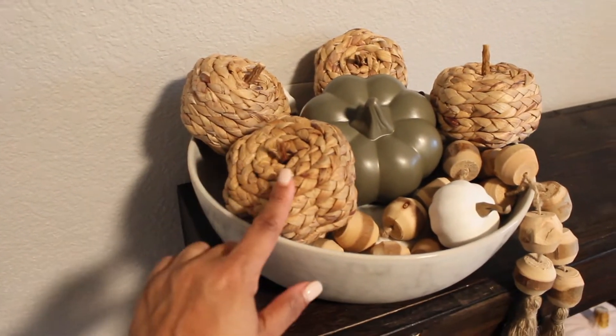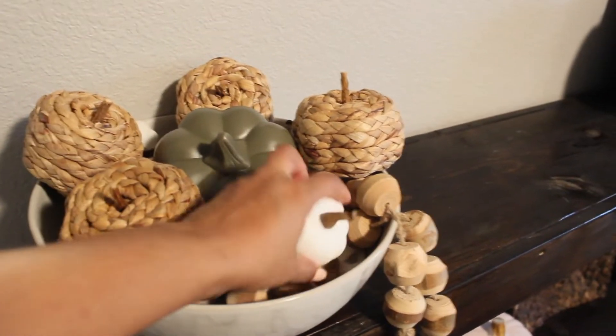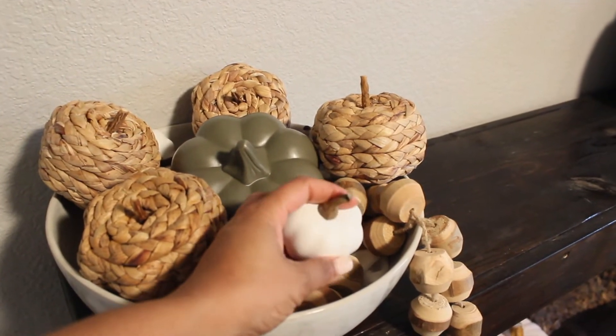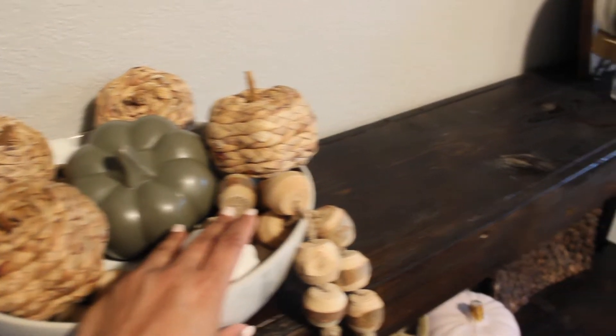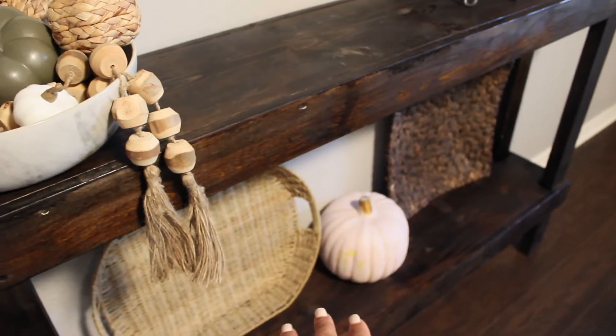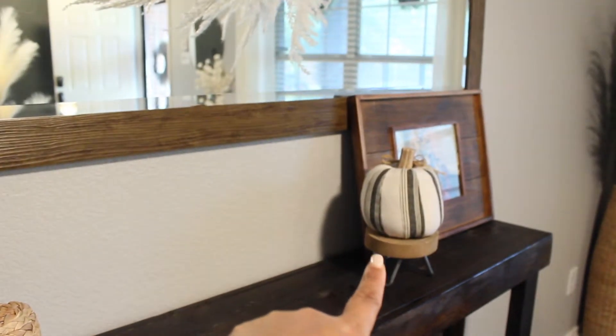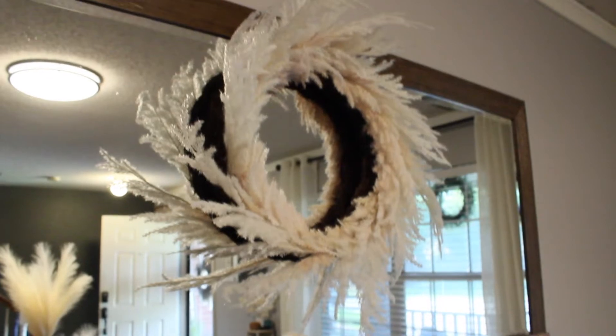These wicker pumpkins come from Hobby Lobby - they come three in a pack and I had two packs. This little pumpkin came from Target Dollar Spot, and these little white pumpkins come in a bag of like five or six that I also picked up from Target Dollar Spot. There's a Kroger pumpkin I've had for a couple of years, and another one of the Walmart pumpkins for five dollars and forty-four cents.